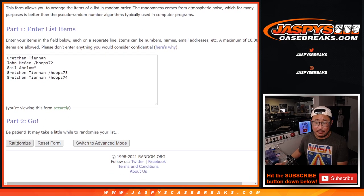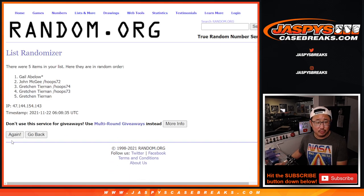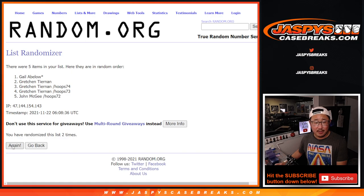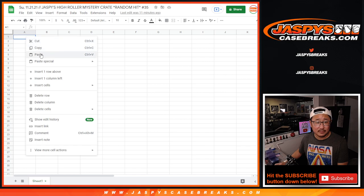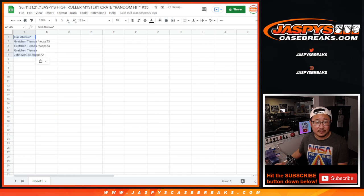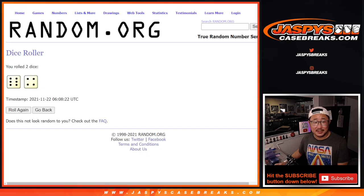Six and a four, ten times. One, two, three, four, five, six, seven, eight, nine, and tenth and final time. We've got Gail, Gretchen, Gretchen, Gretchen, John. One, six and a four.